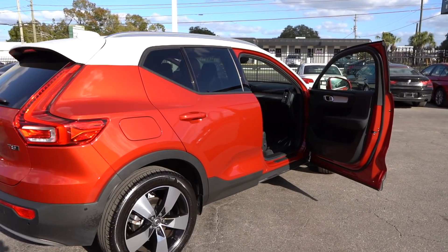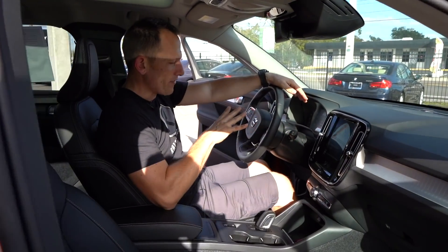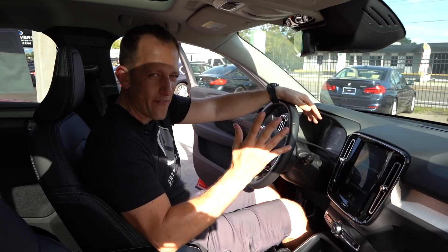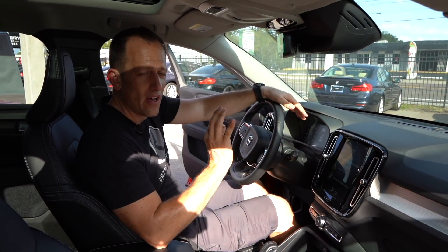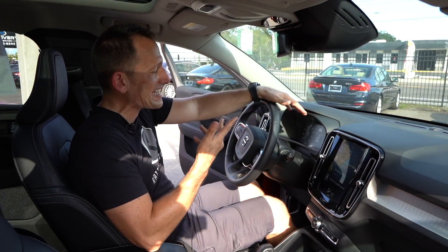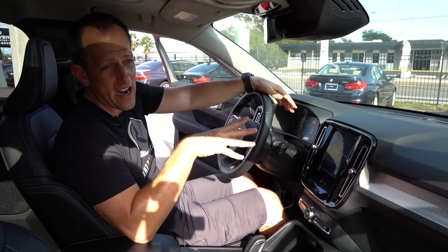We're inside the Volvo XC40 — the styling is incredible. They really make it feel unique and special. If you're wondering about the price, give Juan a call — the asking price is $33,900. It has 16,400 miles on it, so just about right on the mileage.